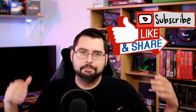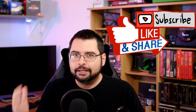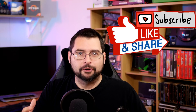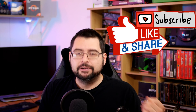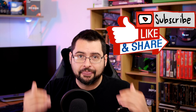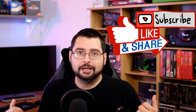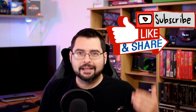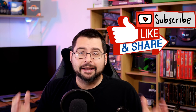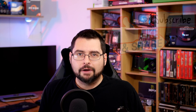Before we get into it, if you like these kinds of videos, please smash that like button, subscribe, and share this video with your friends. YouTube really isn't a big fan of promoting smaller creators anymore, so the only way this channel is going to grow is with your support. We've done very well this month, so I want to thank each and every one of you.